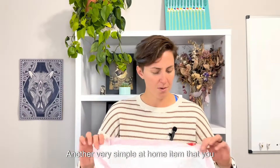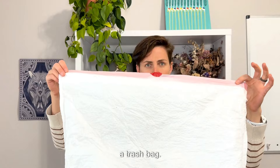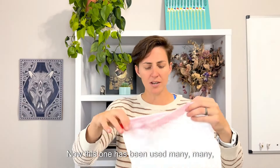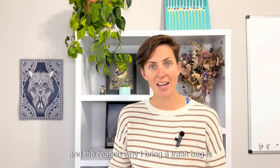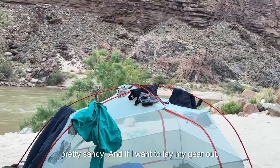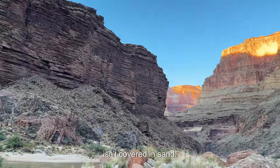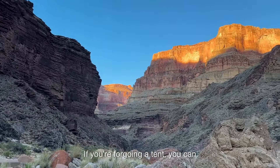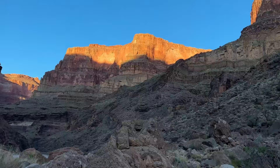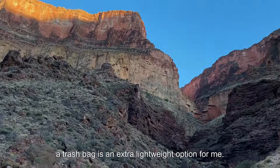Another very simple at-home item that you may have lying around that is a must-have in the Grand Canyon is a trash bag. This one has been used many, many times. The reason why I bring a trash bag is because if I'm on a river camp it's going to be pretty sandy, and if I want to lay my gear out it's just nicer to have a surface that isn't covered in sand. If you're forgoing a tent you can use your ground cloth, but I like to have a tent, so bringing a trash bag is an extra lightweight option.